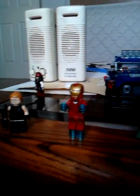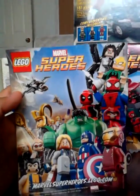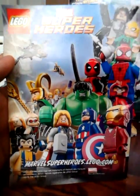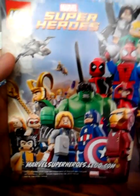9 out of 10 for Wolverine's Chopper Showdown. 9 out of 10 for Captain America Avenging Cycle. 8.5 for Loki's Cosmic Cube Escape. This is really cool — Marvel. I think LEGO did pretty good on superheroes. I like Marvel more than DC, because with Marvel you get more heroes, while in DC you get more villains.